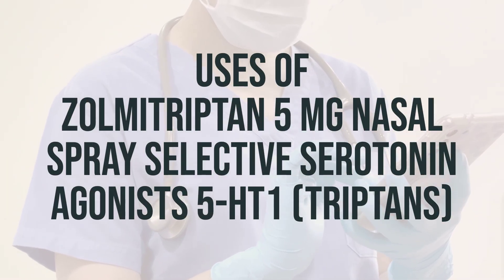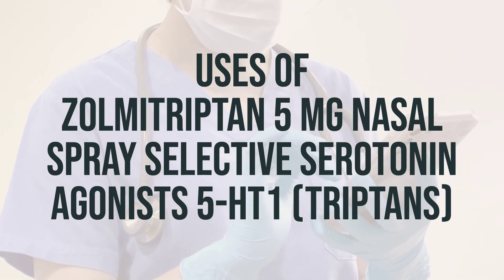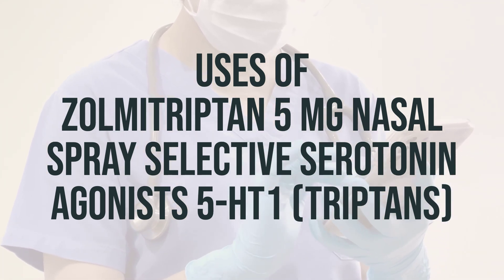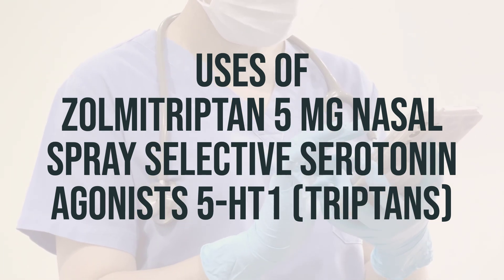Zolmitriptan is a medication used to treat migraines. It can help relieve headache, pain, and other symptoms of migraines, such as nausea, vomiting, and sensitivity to light and sound.